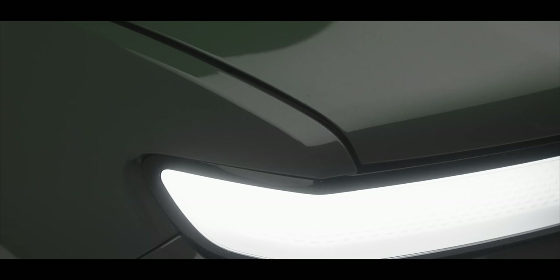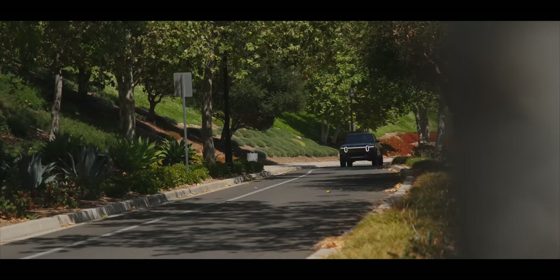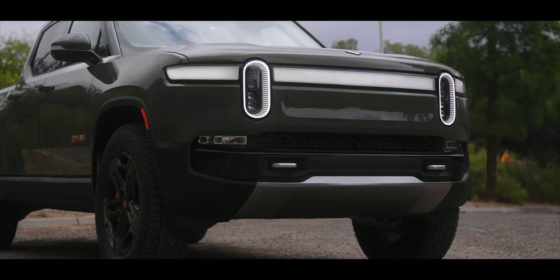Now it wasn't perfect — there were some body gap alignment issues that were very minor, but definitely there. And there were some other issues that are clearly there just because the truck is brand new and will probably get fixed as time goes on. I'll talk about those in a little bit. But overall, I was more impressed with this truck than I thought I was going to be.